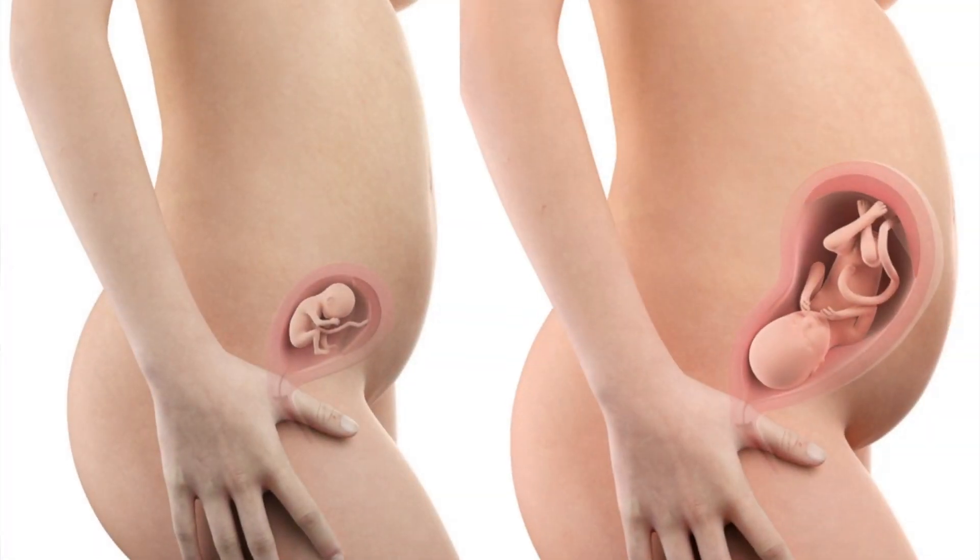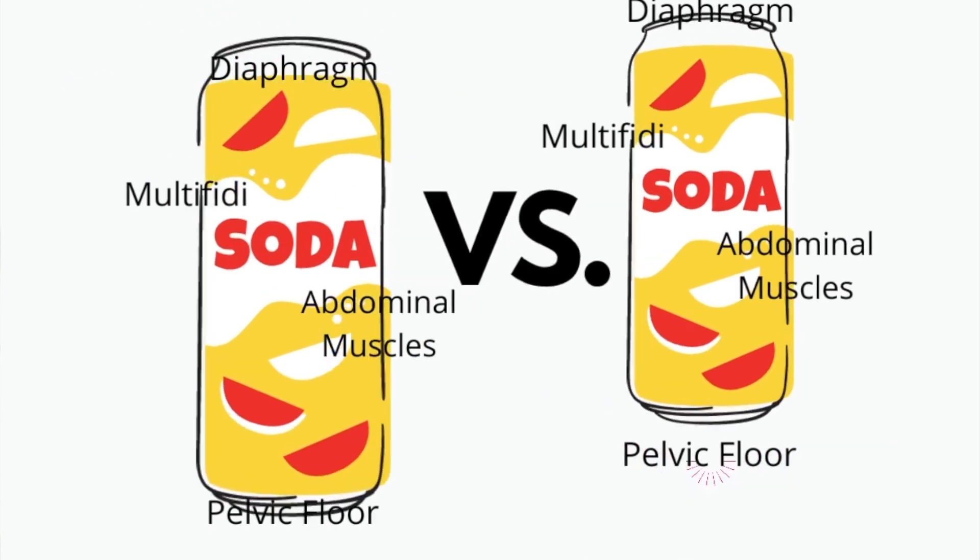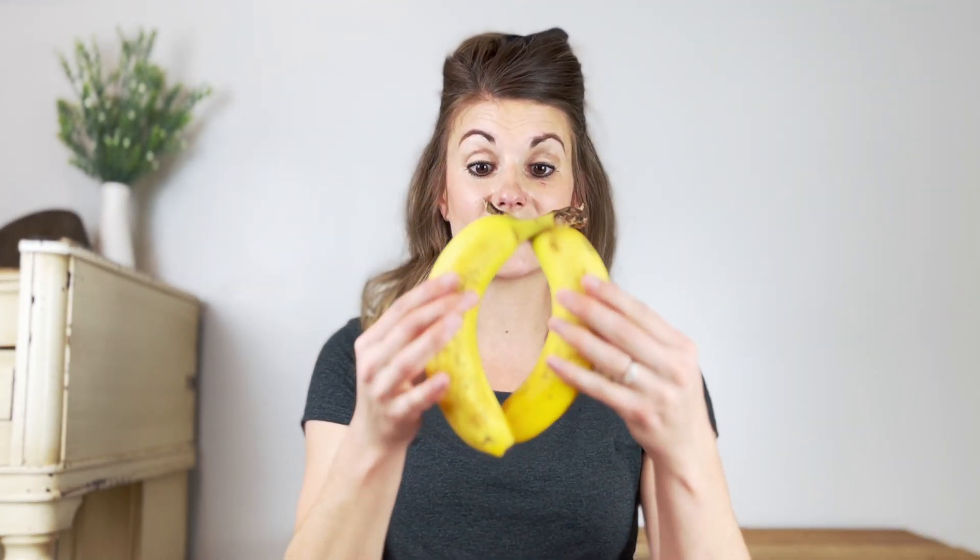But what happens when our uterus grows because our baby is growing is that those muscles have to separate to make room for the baby, for our belly to grow, for our uterus to have a spot to go. As that separation happens, sometimes we notice a little more mushy, squishy feeling down the middle of our bellies. And when we go to do something like get out of bed or sit up, we increase the pressure inside our abdominal cavity so much that things start to bulge out through that gap between our two rectus abdominus muscles. When you see that bulging, weird disfigured shape of your belly, it's because you have that separation.